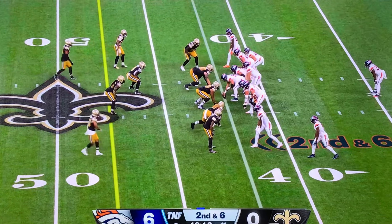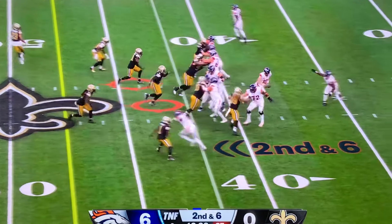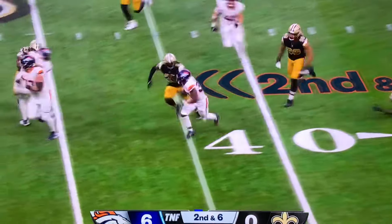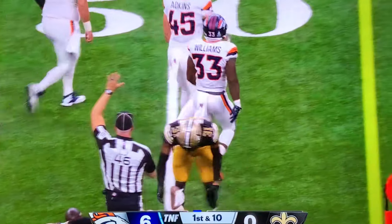With the surgery to his finger, Sutton has not even been targeted to this point. Second and six. Play action. Screen. Nice block there. There goes Williams. First down. Gets up to the 50-yard line.